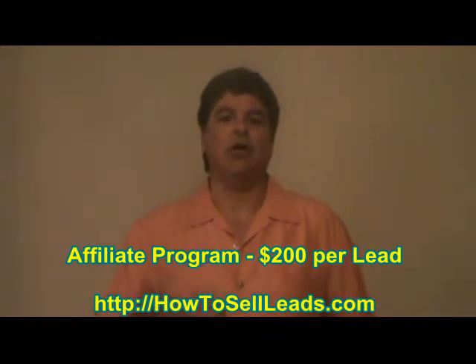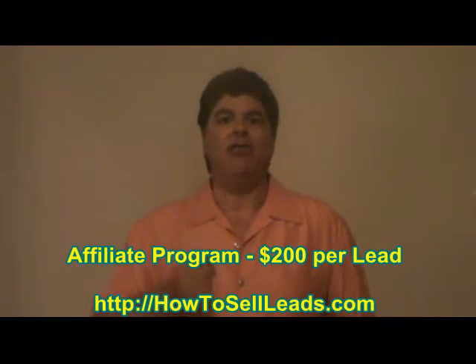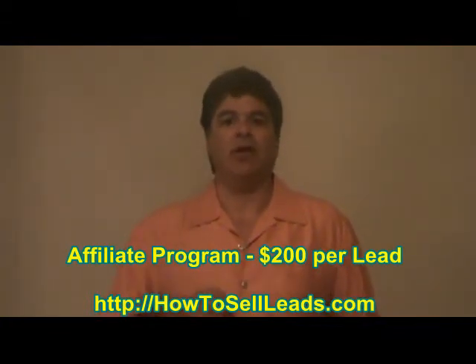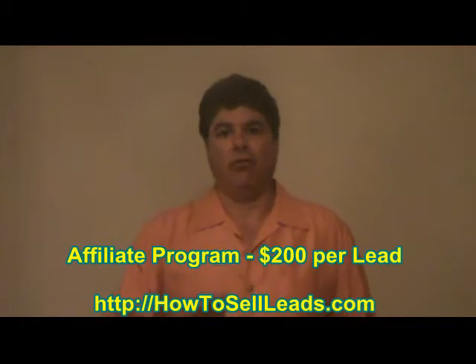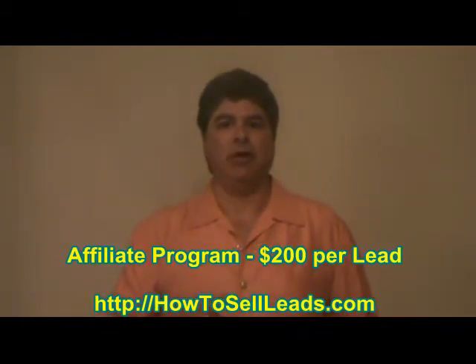On that website, you're going to see a video presentation, and above it, it has Ron Legrand's name. Below it, it has a form where prospects can fill out their name and their information so that we can contact them to see if they would be interested in our services.